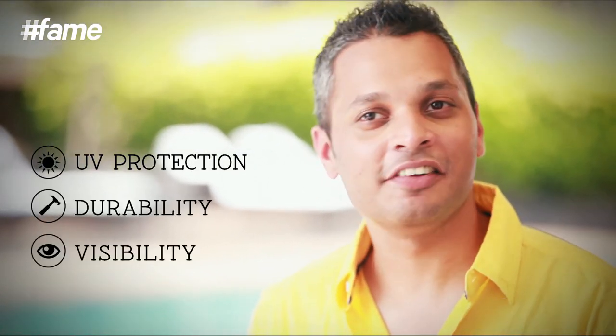So guys, while the style factor is extremely important when choosing a pair of sunglasses, you need to consider UV protection, durability, and visibility as well — these are extremely important. The only advice I can give you is: when you are buying sunglasses, do not compromise on quality. You need to spend money and invest in a good brand because at the end of the day, it's your eyes that need the protection. This is Rian George, your Men's Fashion Grooming Guru for Lakme School of Style. If you've liked our videos, like, share, and subscribe to Lakme School of Style. Till next time, stay stylish.